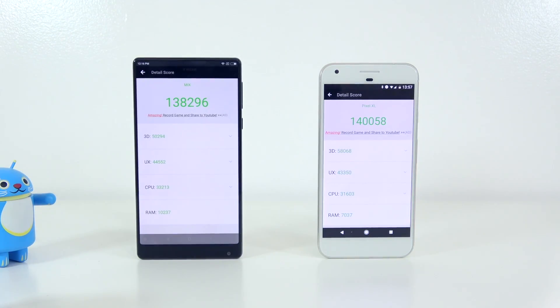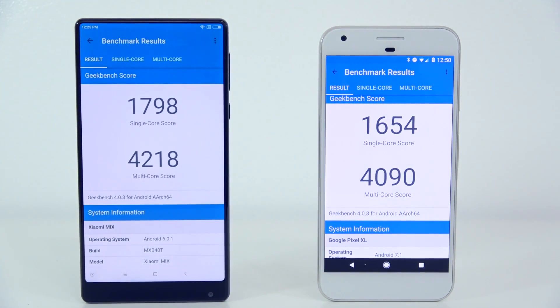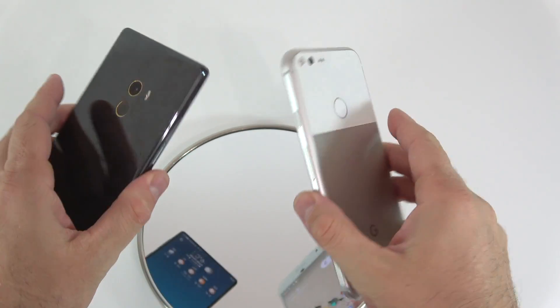Starting with the AnTuTu benchmark, the Xiaomi Mi Mix gets a score of about 138,000 and the Google Pixel XL scores a bit higher at about 140,000. Moving to Geekbench 4, the Xiaomi Mi Mix scores higher for both the multi-core and single-core scores.